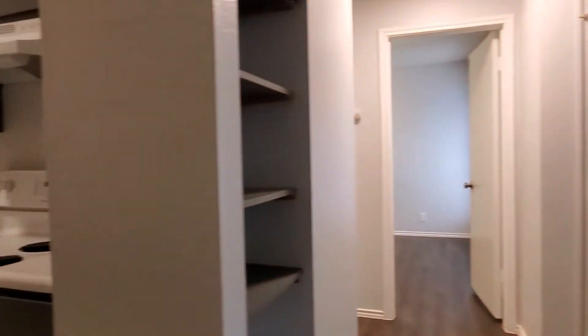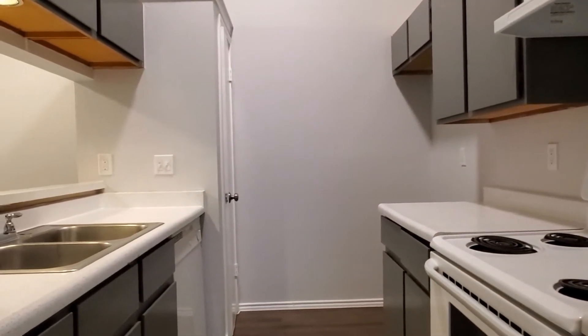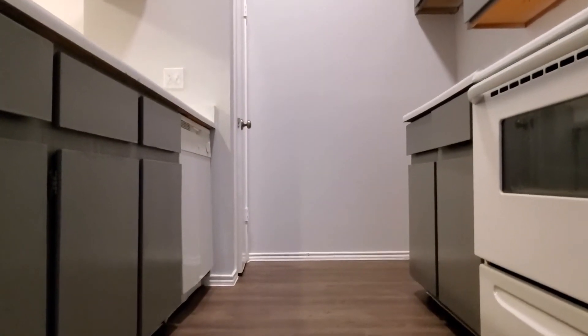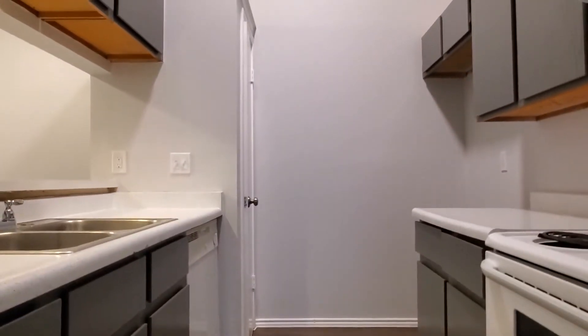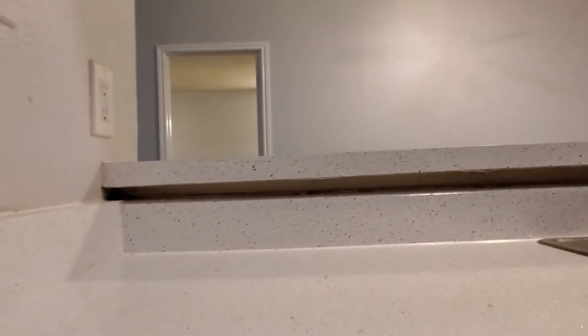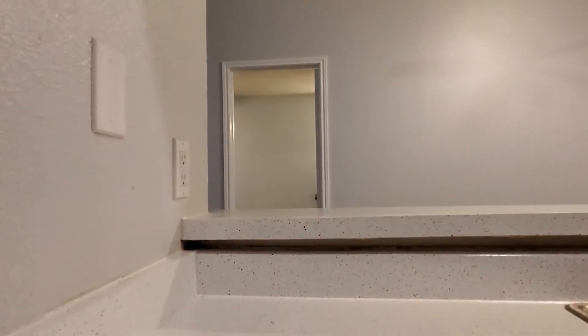Let's go ahead and take a look at the kitchen as well. In the kitchen, of course, you have a stove, dishwasher, plenty of cabinetry space, and of course those new countertops that I was telling you about. Take a look at that — beautiful! You've got a little breakfast bar right here, and the other side is the dining room area.